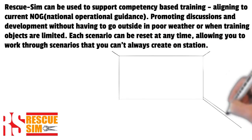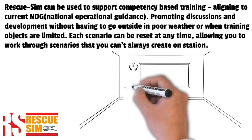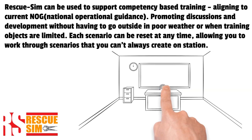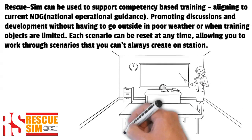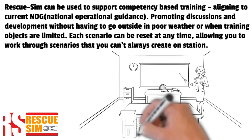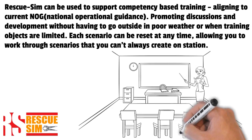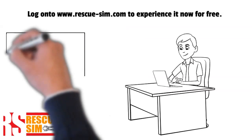Rescue Sim can be used to support competency-based training, aligning to current national operational guidance, promoting discussions and development without having to go outside in poor weather or when training objects are limited. Each scenario can be reset at any time, allowing you to work through scenarios that you can't always create on station.